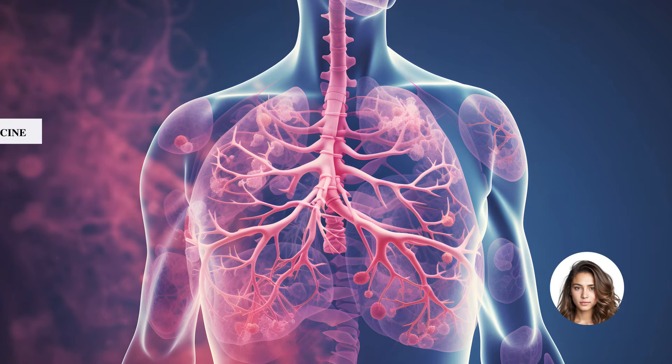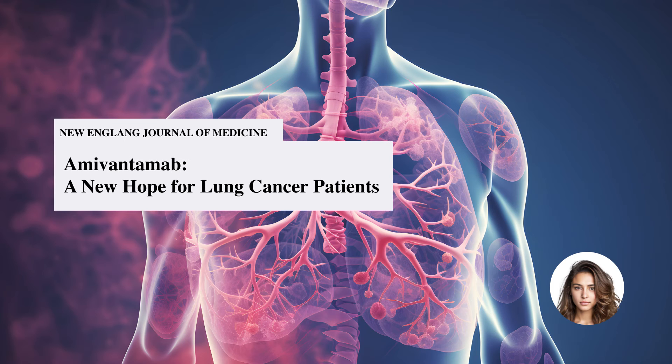Hello and good day, everybody. This is Kyla, and today on The State of Health, we're taking a closer look at targeted therapies in non-small cell lung cancer. Specifically, we're discussing the use of amivantamab plus chemotherapy in patients with the third most common type of EGFR mutation — insertions in exon 20.